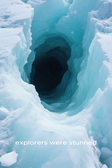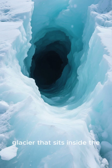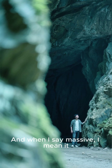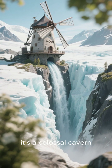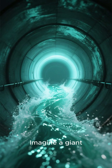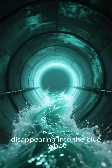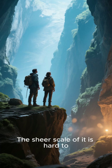Recently, scientists and explorers were stunned to find a massive, gaping hole in the glacier that sits inside the volcano's crater. And when I say massive, I mean it. This isn't just some small crack in the ice. It's a colossal cavern — a moulin, as it's technically called — that plunges deep into the heart of the glacier. Imagine a giant vertical tunnel carved by melting water, disappearing into the blue-white depths of the ice. The sheer scale of it is hard to wrap your head around.